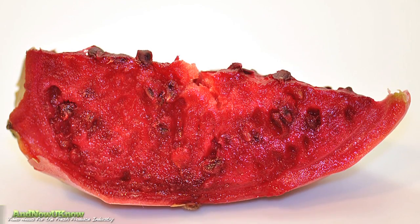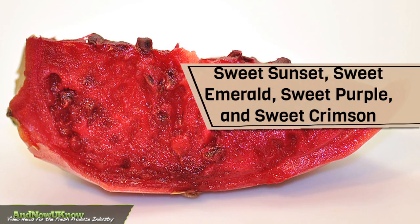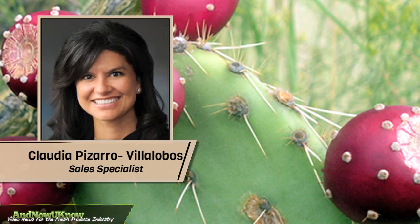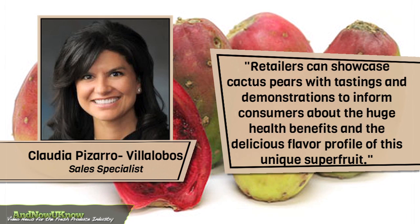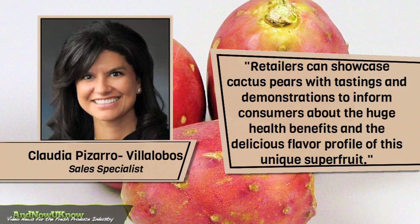Dorigo Brothers has introduced its proprietary hybrids of the cactus pear, such as the Sweet Sunset, Sweet Emerald, Sweet Purple and Sweet Crimson. Claudia Pizarro Villalobos, sales specialist, tells them now you know: retailers can showcase cactus pears with tastings and demonstrations to inform consumers about the huge health benefits and the delicious flavor profile of this unique super fruit.